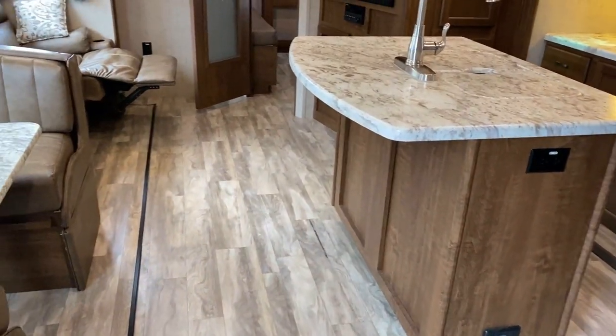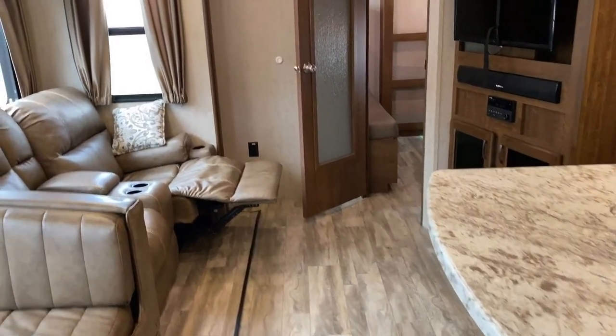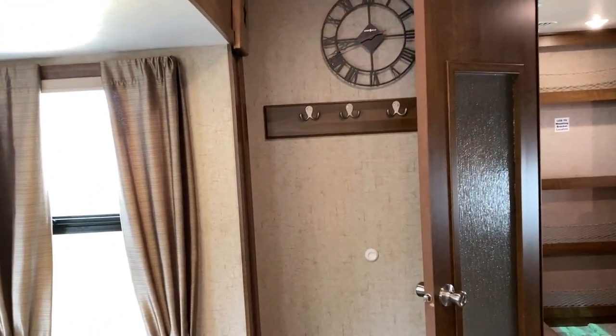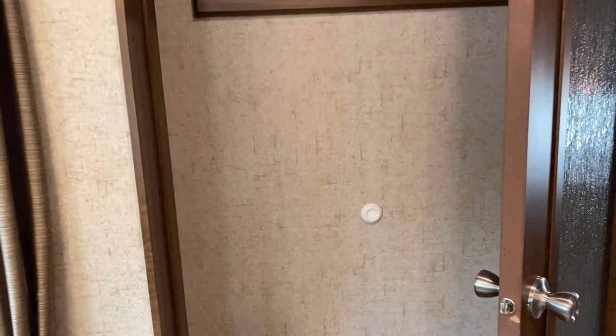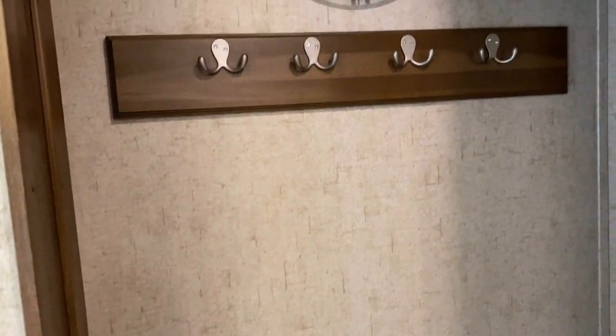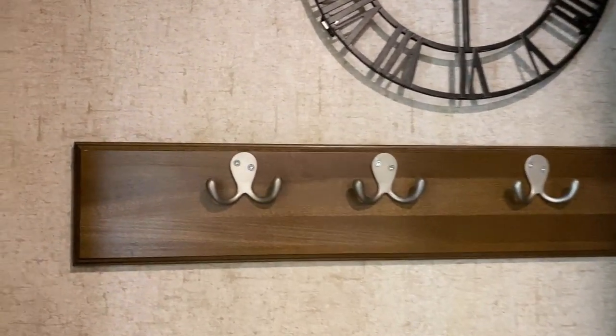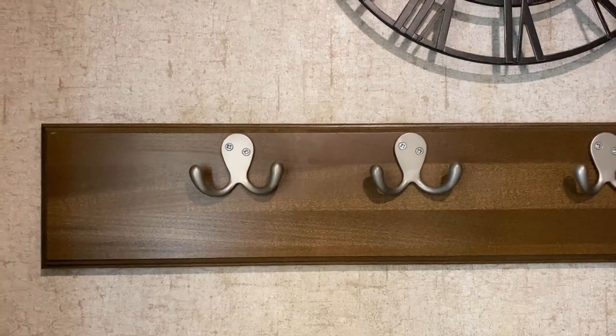Little details too - behind the bunk room privacy door right here, there's just a little stopper on the wall so the kids don't bash it into the wall. And you've got a quadruple coat hanger situation going on there.